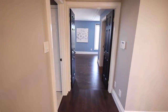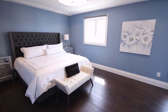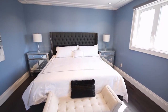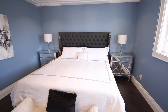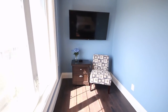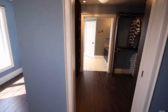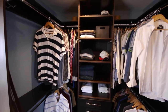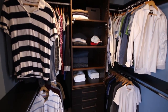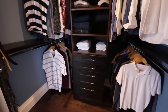Heading into the master bedroom, we have a double door entry and a beautiful large master bedroom. Let's walk through the dressing room before we get into the ensuite washroom. The dressing room has closet organizers including soft-close drawers, pull-out valet, pull-out belt racks, tie racks, and chrome rods.